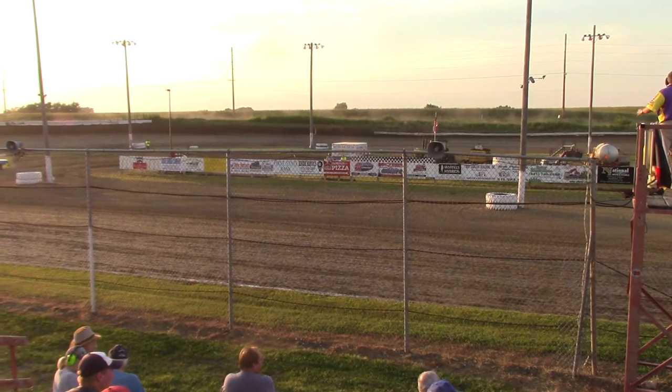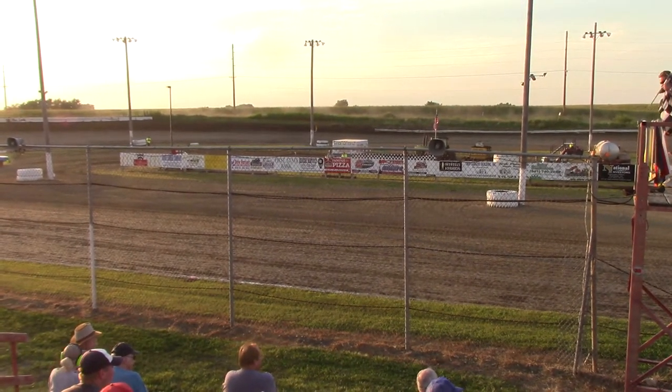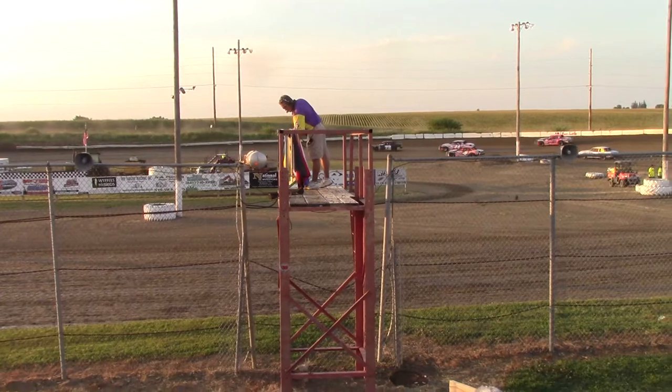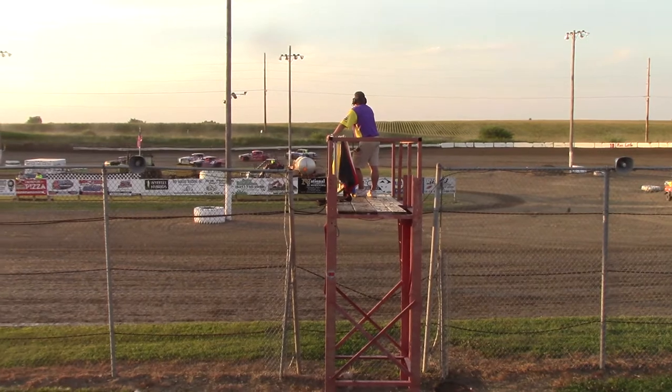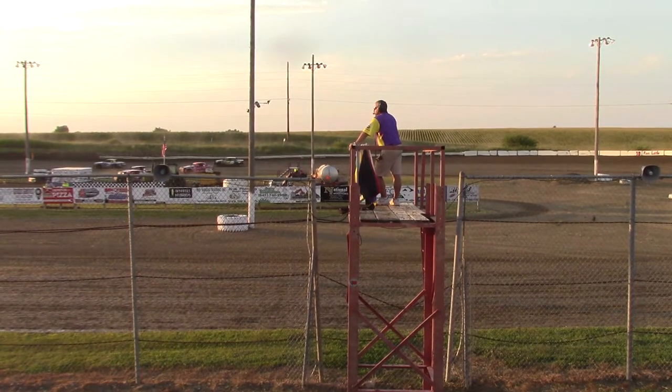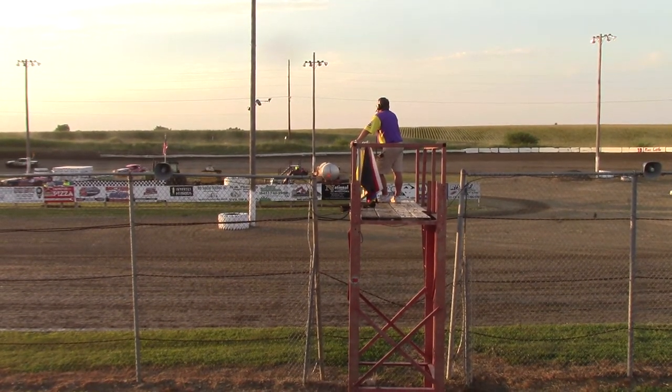Jeremy Purdy trying to get around the 44 of Fisher. Not enough that time — we'll see if he can do it in the future. Jeremy Purdy finishes third, second to Todd Fisher. The checkered flag. Heat number one of the hobby stocks goes to the 72 of Matt McAtee.